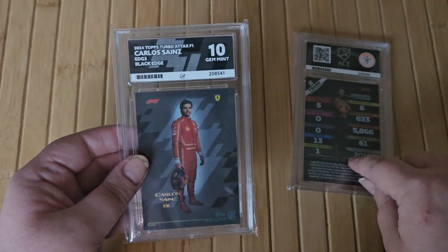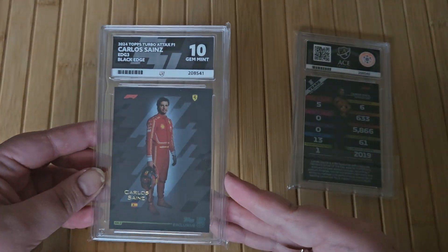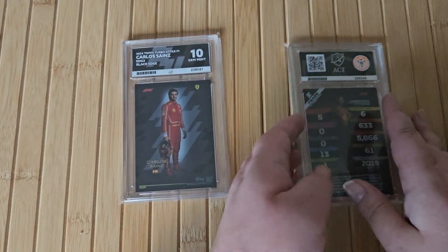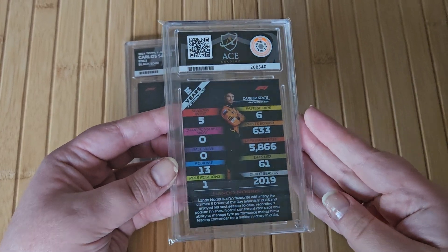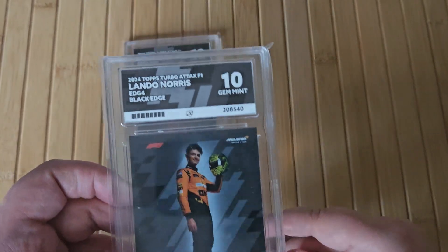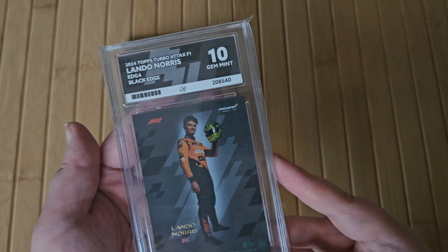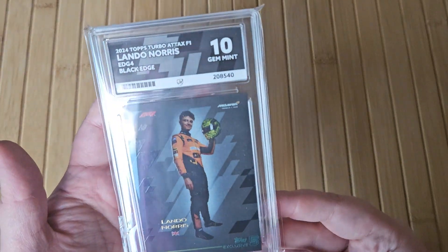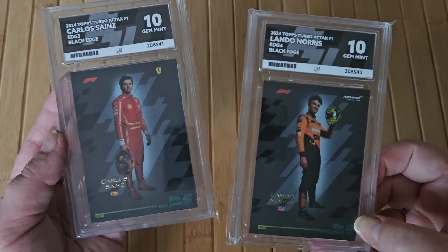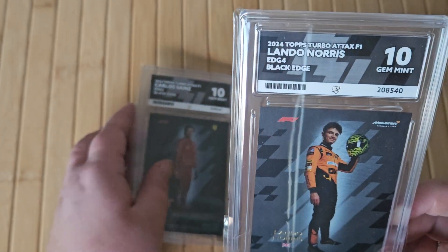So if this is a 10, I feel like this may be a 9 — I felt like it wasn't in as good condition. This one is like minty. So let's have a look at the Lando. This is the back — and yes, I got Gem Mint 10 on Lando as well. That's amazing. Wow. I love that card. Gem Mint 10 on Carlos and Lando — that's pretty good if you ask me.